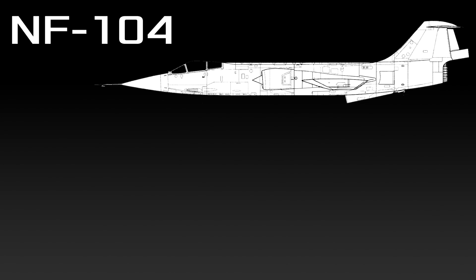In the previous episode of Know Your Plane I talked about the Lockheed F-104 Starfighter, but in this episode I want to talk about the most remarkable version of this aircraft, the NF-104, a Starfighter equipped with a 6,000 pounds of thrust rocket engine that was used by the United States Air Force for research and training of many of its astronauts.